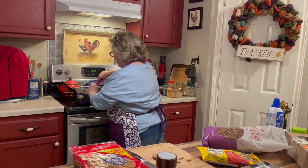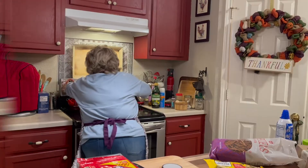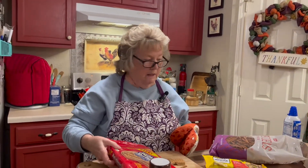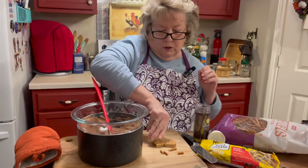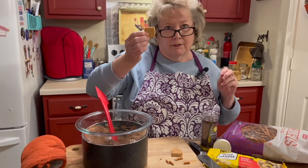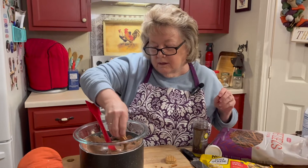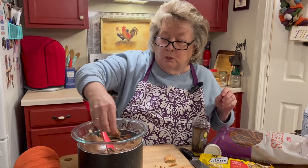Our water is boiling underneath our bowl and our chocolate is melted. We're going to take half of our Nutter Butter cookie, dip it in our chocolate, and kind of rim it a little bit.